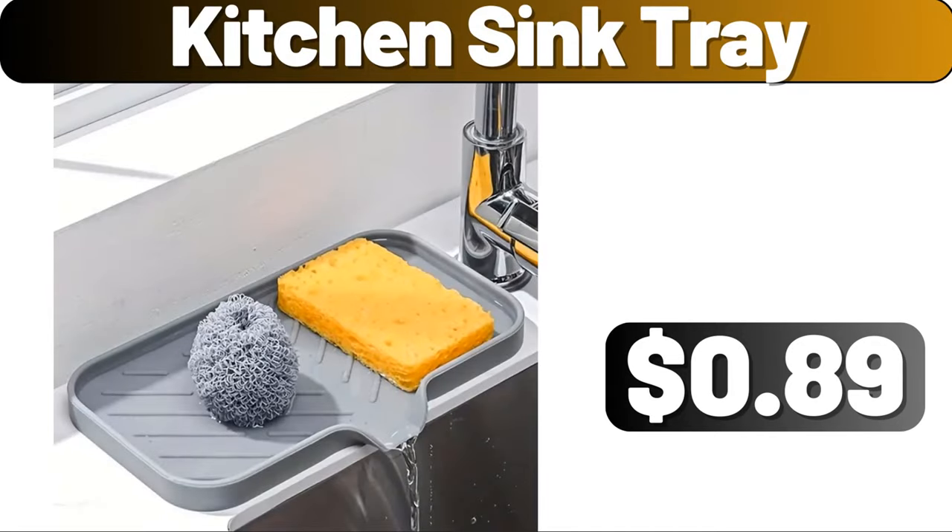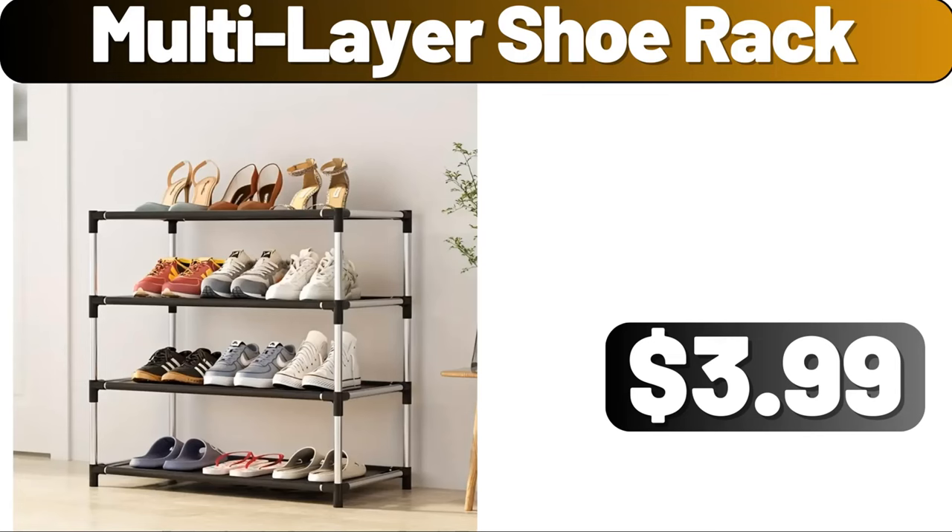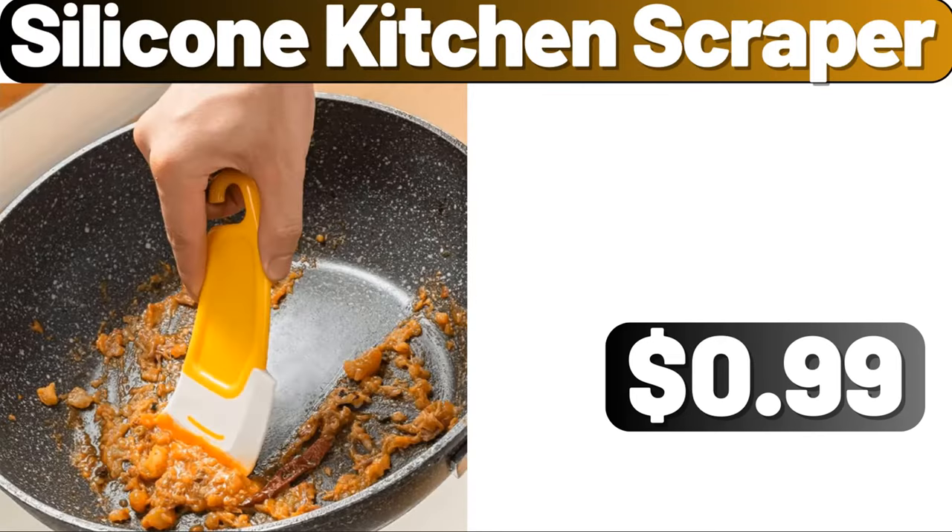Kitchen Sink Tray, $0.89. 2 PCS Electric Salt and Pepper Grinder Set, $8.99. Multi-Layer Shoe Rack, $3.99. Silicone Kitchen Scraper, $0.99.